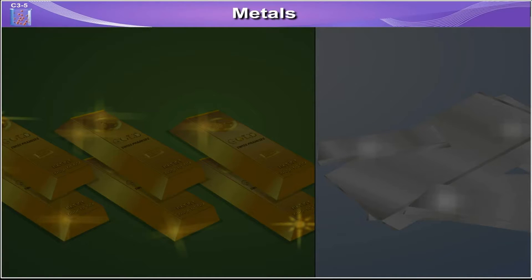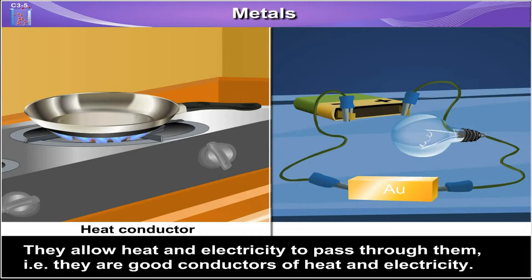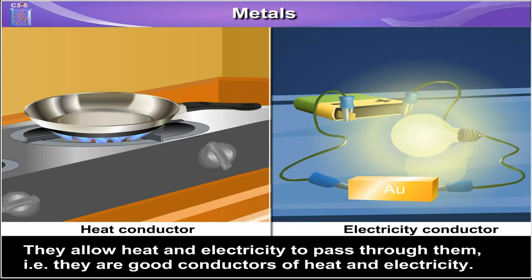Metals. These elements have a shiny appearance. They allow heat and electricity to pass through them, i.e. they are good conductors of heat and electricity.